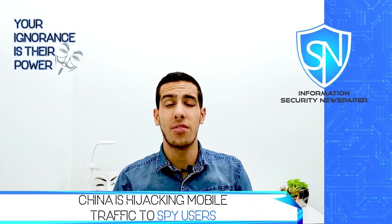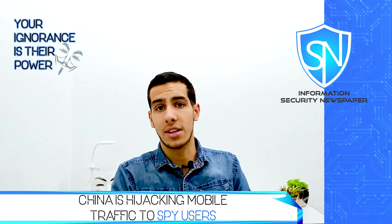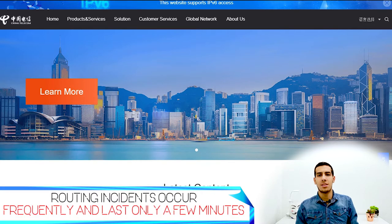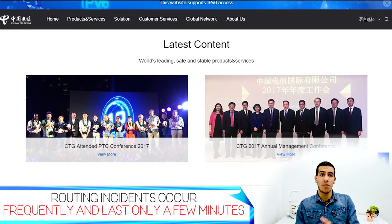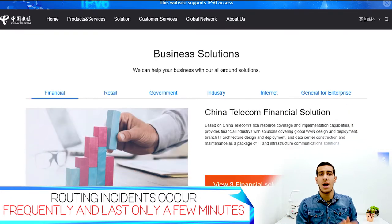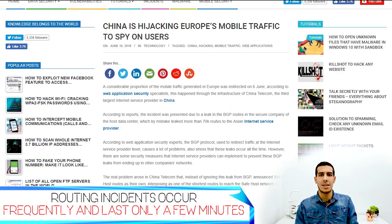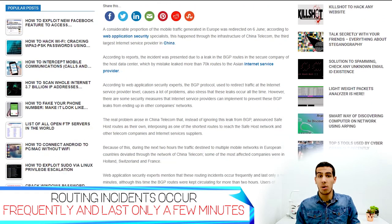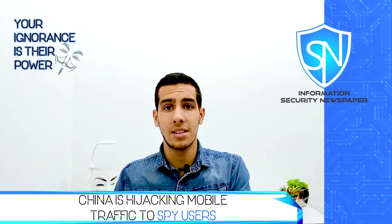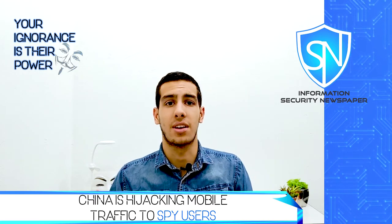China is hijacking mobile traffic to spy on users. Last week, a large portion of Europe's mobile traffic was redirected through the Chinese infrastructure of China Telecom. The incident occurred due to a leak in BGP routes from the host company in Europe. BGP routing incidents are usually frequent and last only a few minutes, but this time it lasted more than two hours, deviating traffic from multiple mobile networks in Europe to the China Telecom network.